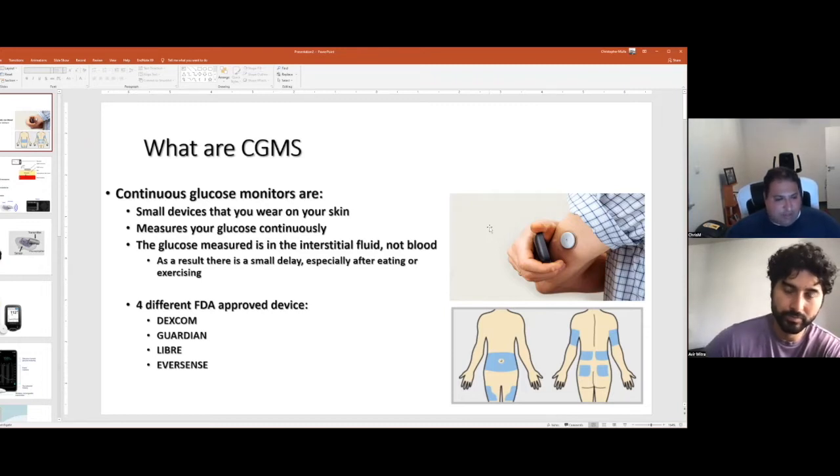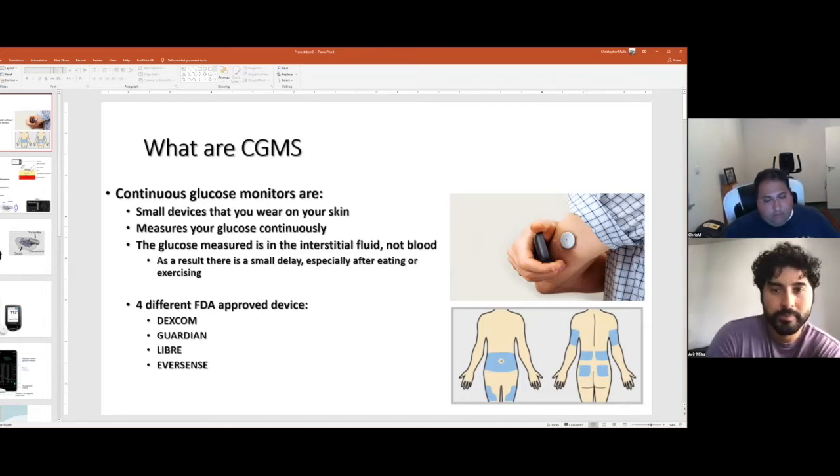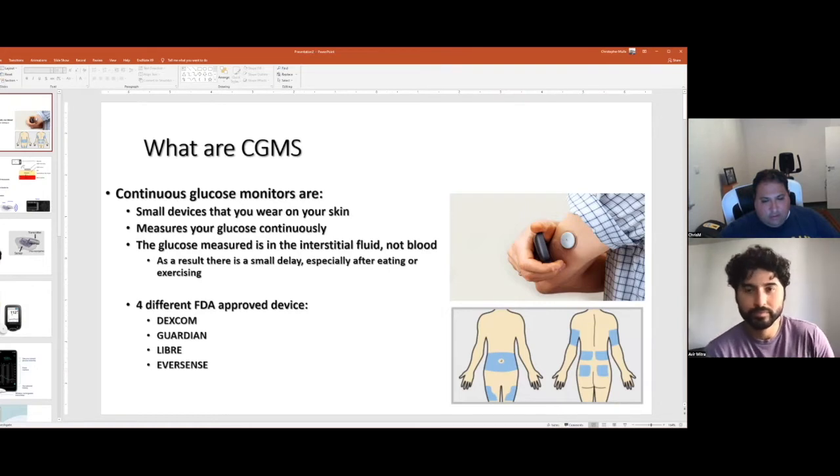The places you'll want to look for a CGM are the areas shaded in blue in this diagram — typically the fronts or back of the arms. The stomach is a really common place, sometimes the back, the upper gluteus, or the thighs — though thighs are least commonly used. The arms and stomach are probably the most common places.